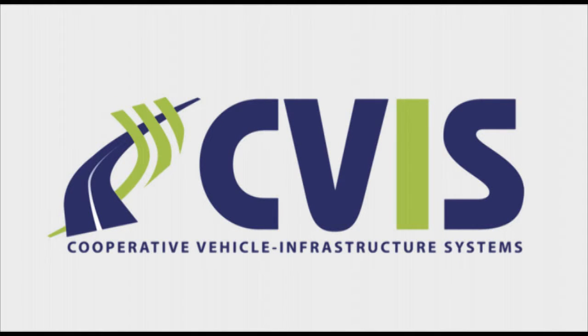This video will introduce you to cooperative systems and services developed and implemented in the EU research project CVIS. The focus of the project has been to utilise the emerging cooperative services in order to create safe, efficient and sustainable traffic solutions.